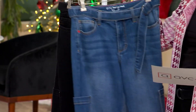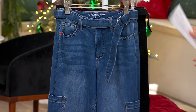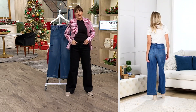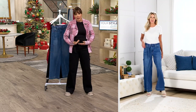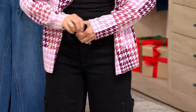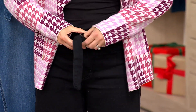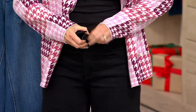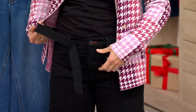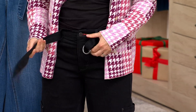Whenever I see the word 'self belt' on jeans I'm usually not a fan, because a lot of times the self belt means it's already hooked on and you can't take it off. And then if you don't tuck your shirt in, I always feel like you can see it. I want to show you something. The belt comes completely off — it's just a regular belt done in the same material as the jeans.